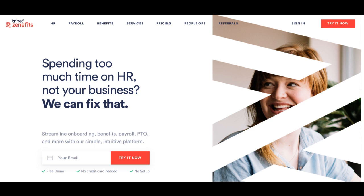In the ever-evolving landscape of human resources solutions, Zenefits emerges as a game-changer, offering a holistic platform that combines HR, benefits, payroll, and time tracking in one.